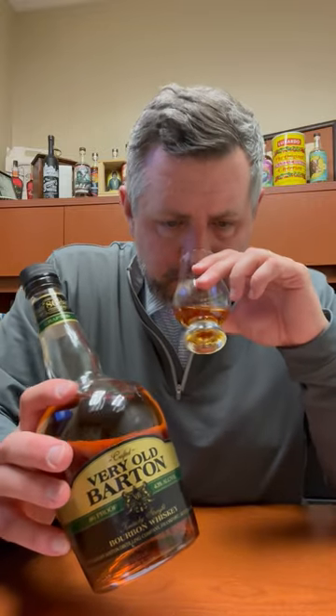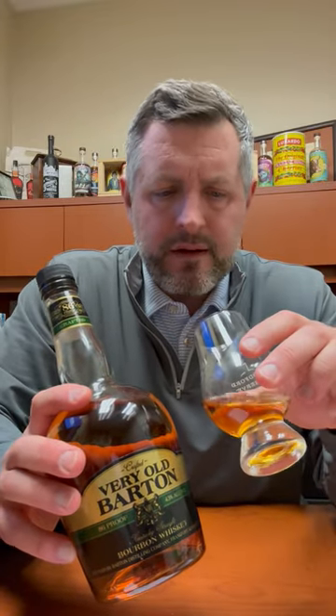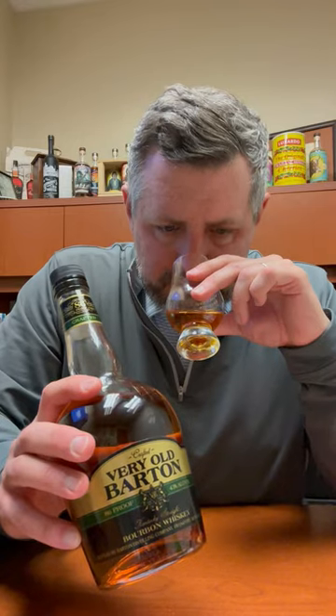On the nose, you definitely get a pure butterscotch aroma, a little bit of candy corn, and then a hint of cinnamon slash mint. Nice spice.